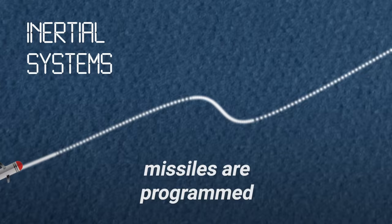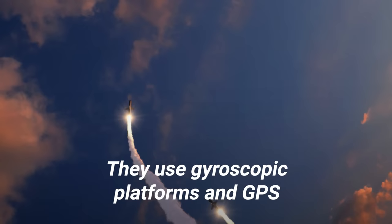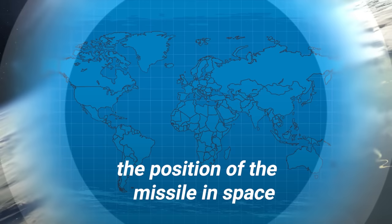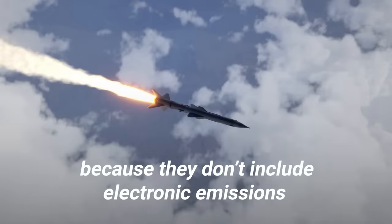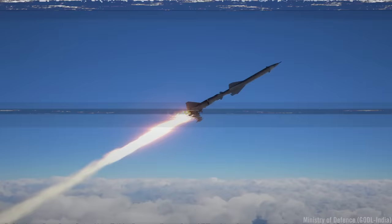In inertial systems, missiles are programmed with predetermined flight paths. They use gyroscopic platforms and GPS to continuously determine the position of the missile in space. The guidance computers then combine the position information with velocity and direction information to generate commands that maintain the proper course. Such systems are advantageous because they don't include electronic emissions from the missile or launch platform, which could be picked up by the enemy.